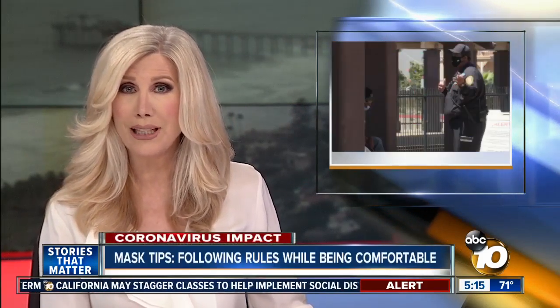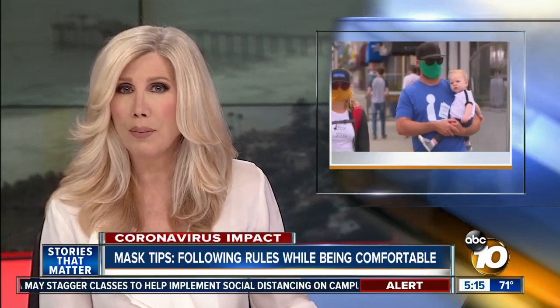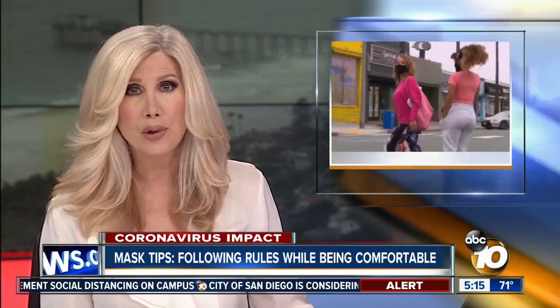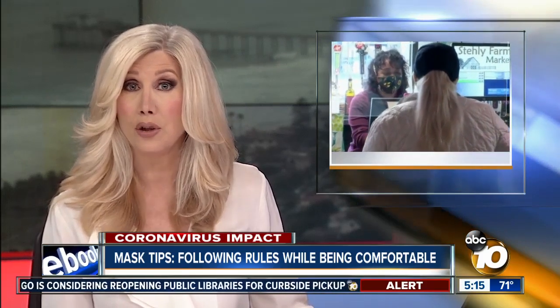A new experiment getting national attention shows that simply talking can leave droplets that linger in the air for eight minutes. It has renewed support for wearing masks. Today, 10 News reporter Rena Nakano tackles questions asked by viewers.